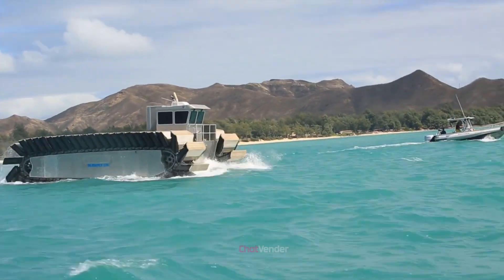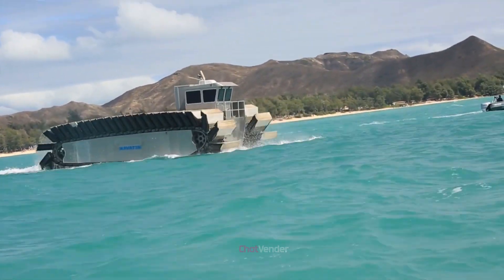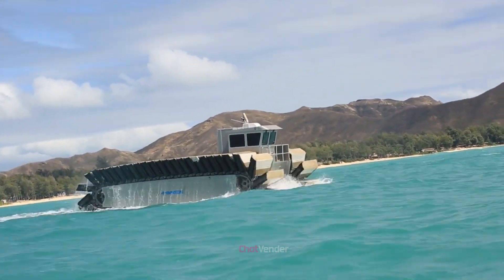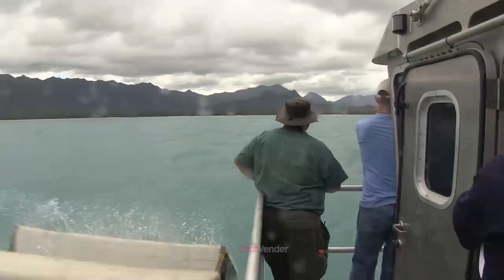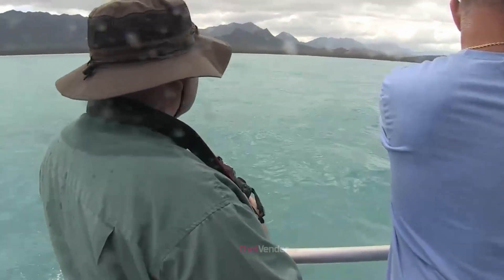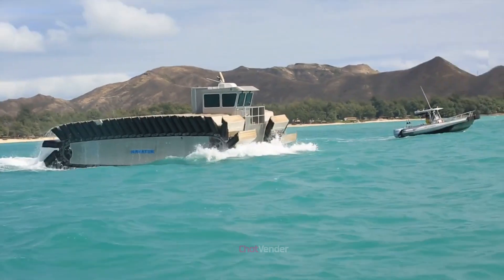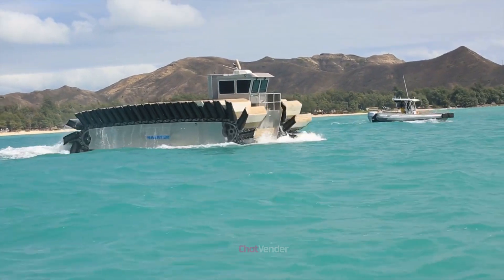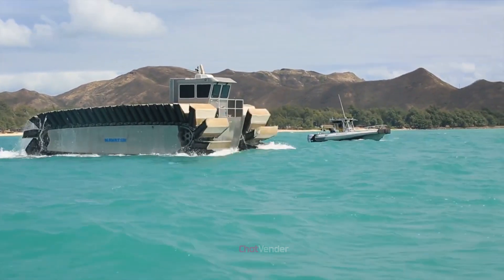The U.S. Marine Corps has been extensively testing the UHAC to evaluate its performance and potential applications in various military operations. These tests involve simulating real-life scenarios, such as beach landings and traversing challenging terrains, to measure the vehicle's adaptability, resilience, and effectiveness in the field. The UHAC's performance has been nothing short of impressive, showcasing its potential as a game-changer in military logistics and amphibious warfare. As of 2020, it was still in the prototype phase, undergoing rigorous testing and evaluation by the U.S. Marine Corps.